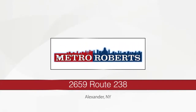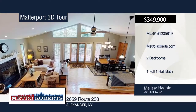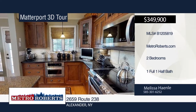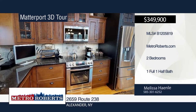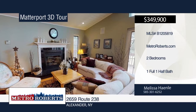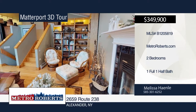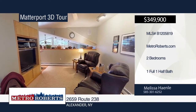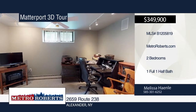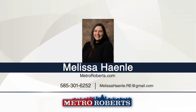This beautiful country property is situated on 5.9 acres in Alexander. The home features three floors of finished living space, which boasts an open-concept kitchen, living and dining room with oak hardwood floors, cathedral ceilings, and a master bedroom ensuite with a walk-in closet. Other features include a cooling system with heat pump, home audio system, central vacuum, and heated one-car garage. This property also offers a 42-by-80-square-foot heated commercial garage, which includes two bays large enough to park two tractor trailers. The possibilities are endless. See everything in person with a call to Melissa Hanley. Matterport 3D tours can be viewed on MetroRoberts.com.